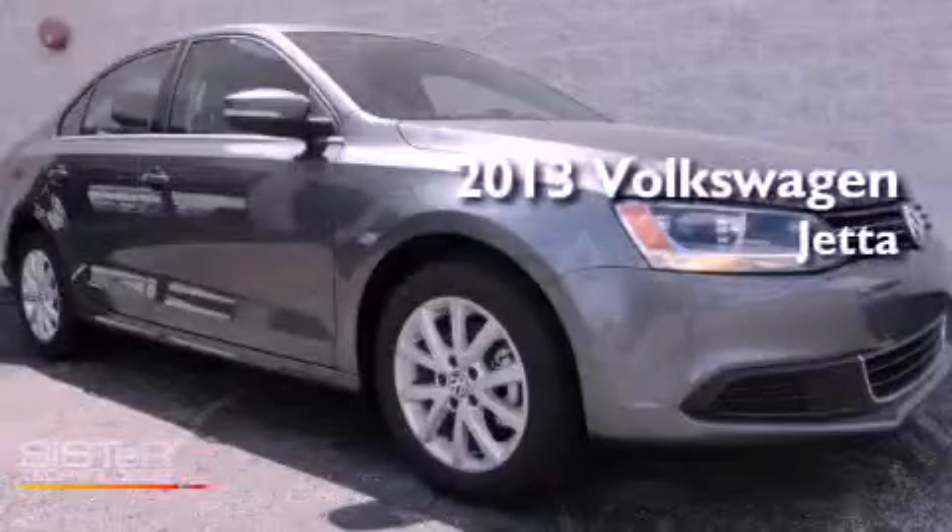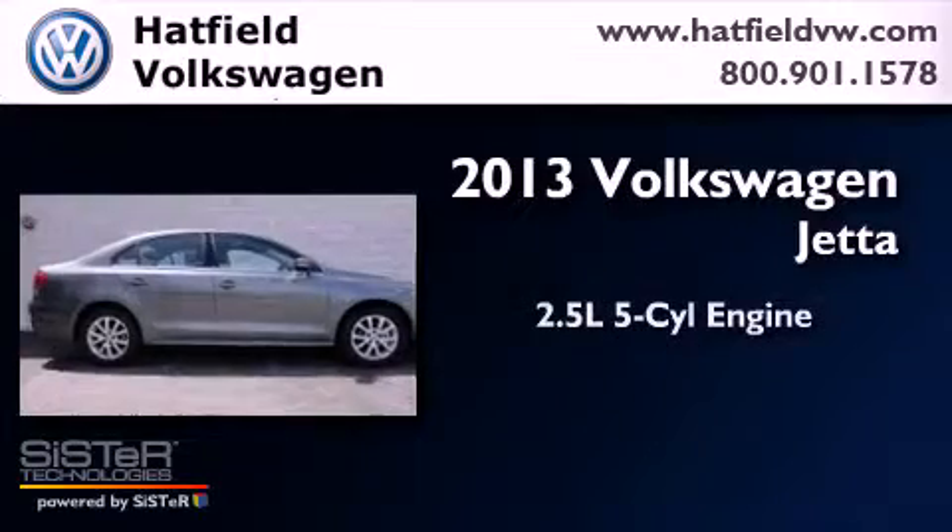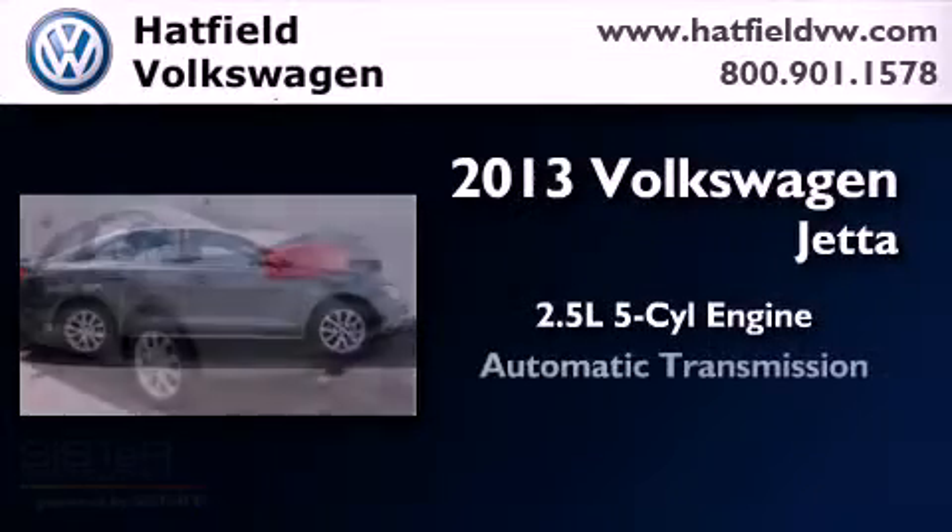This is a brand new 2013 Volkswagen Jetta. It has a 2.5 liter, 5-cylinder engine and an automatic transmission.